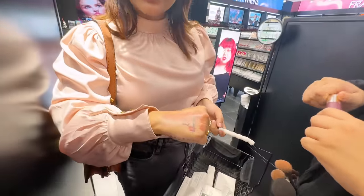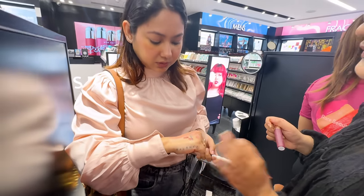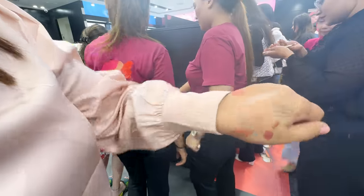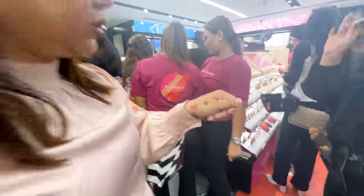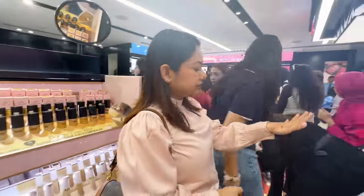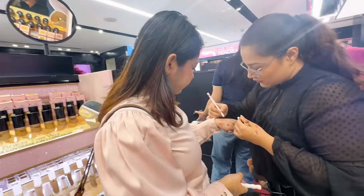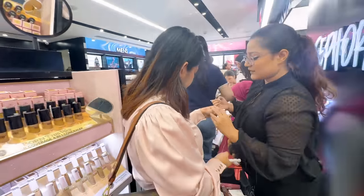I'm planning to do a full face of Rare Beauty makeup, taking everything from base to the last setting powder or setting spray. I know it's going to be expensive, but I really want to do that review for you guys.